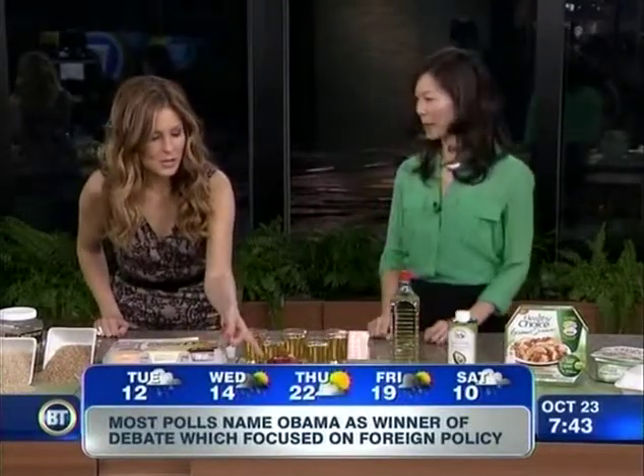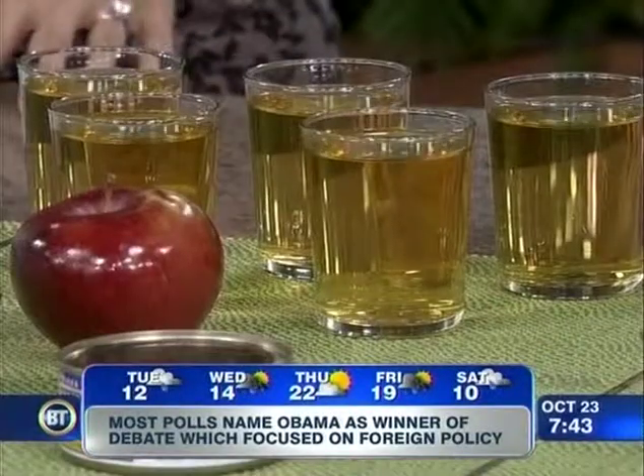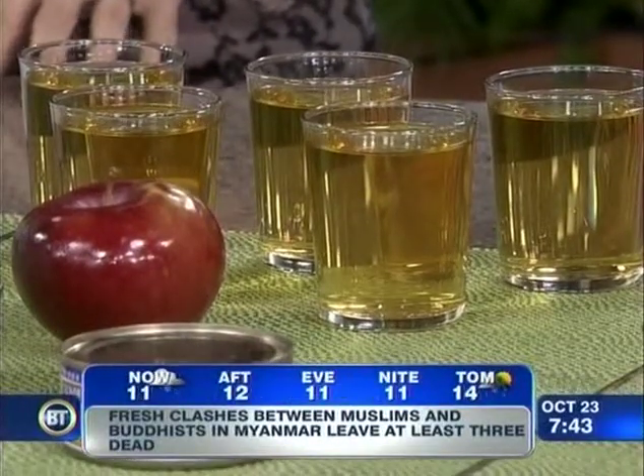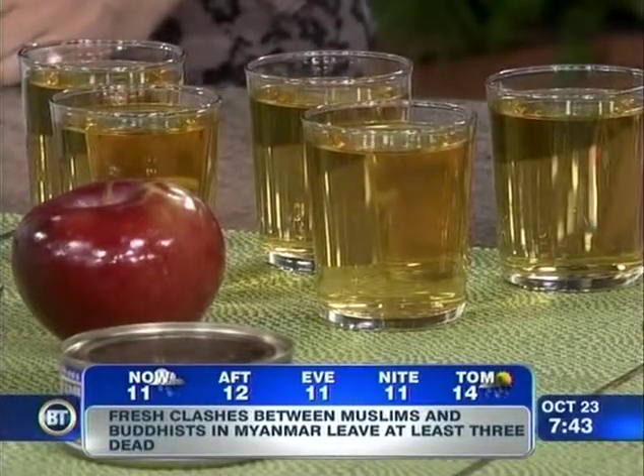An apple a day keeps the doctor away and it's also great in terms of nutrition and fiber — eat it rather than drinking it. Leave the skins on, because the fiber in one apple is equivalent to the fiber in five cups of apple juice. And think of the calories: 70 calories versus 600. So what are you going to choose?